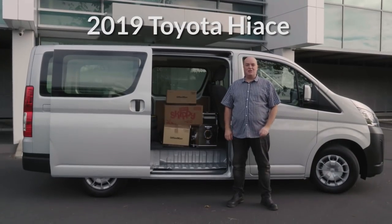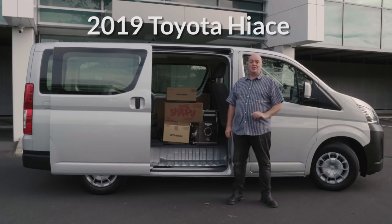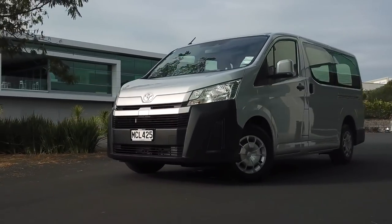Hi there, Sean Wilmot. Today we're looking at the new for 2019 Toyota Hi-Ace, the van that carries it all.